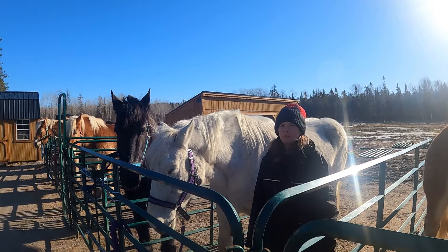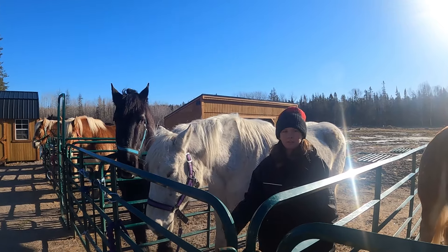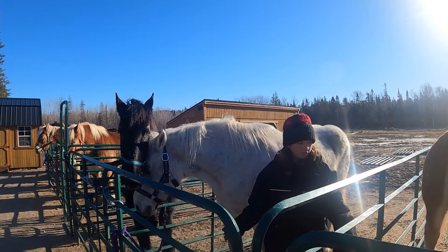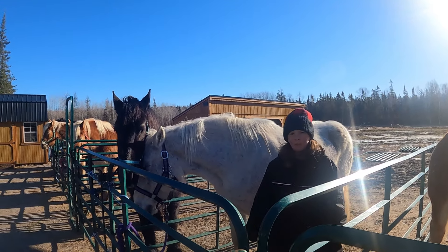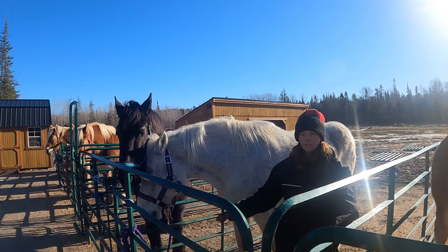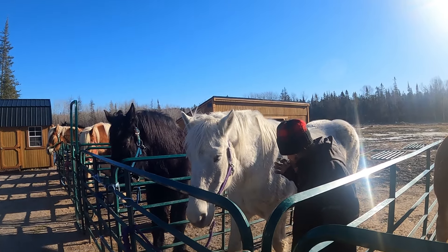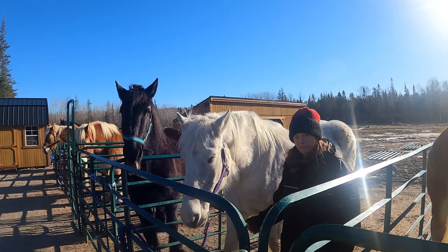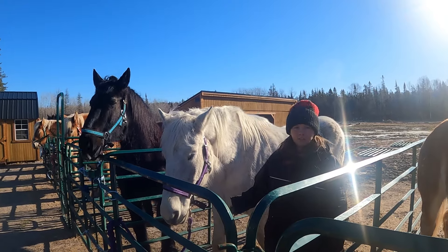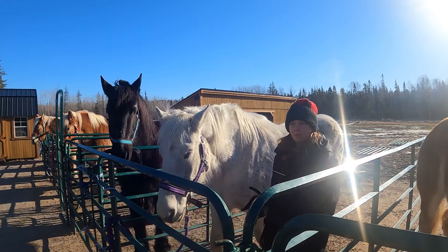So, July last year, we had someone come out here for a couple of days to teach us some barefoot trimming so that we could do all of our horses. We have a whole bunch of footage from that and maybe I'll get that out eventually - it's just a lot to edit and go through. And so maybe in an upcoming video we'll have trimming Jenny's feet, and then dad will be able to explain what he's doing and why.